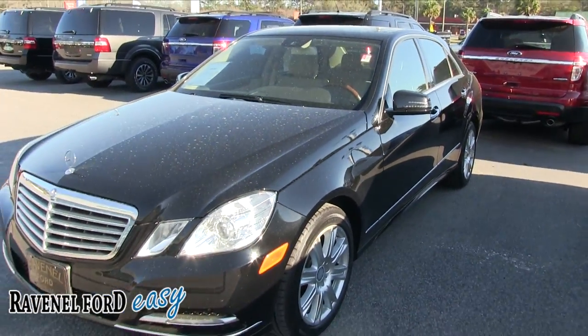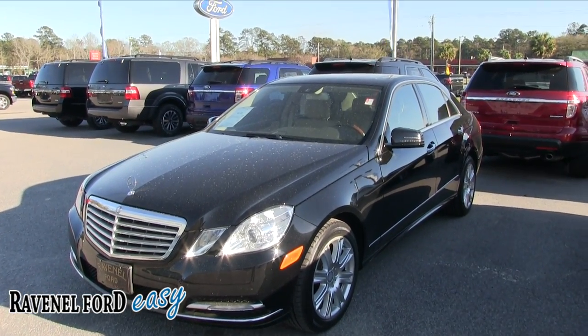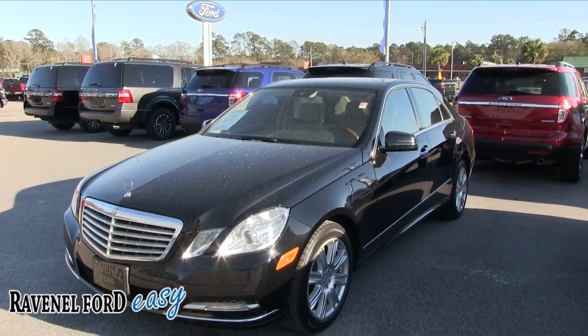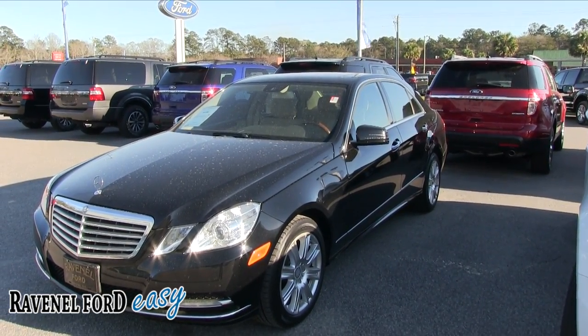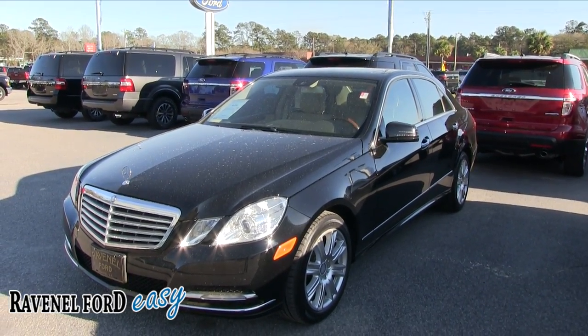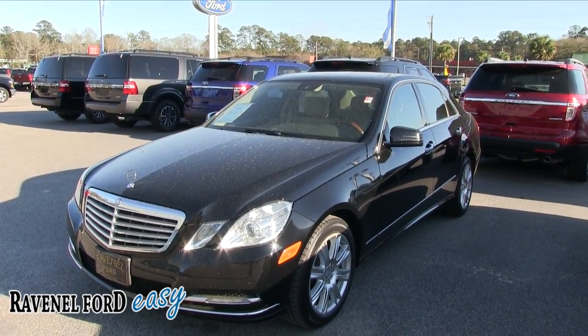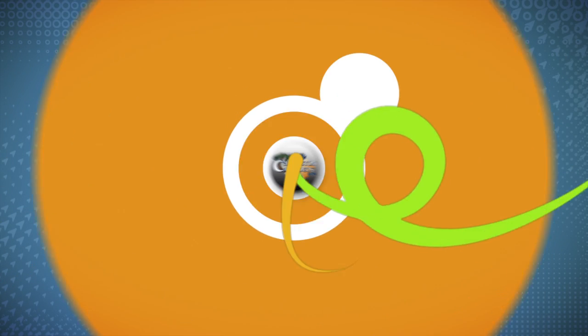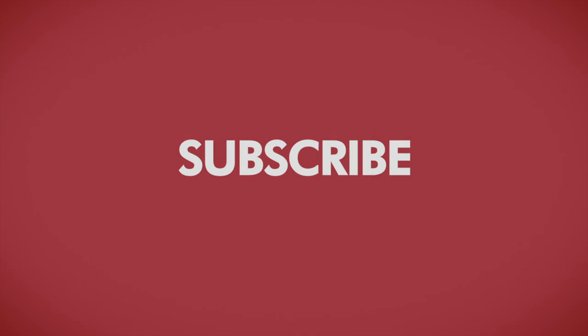Well, you saw it folks, right here at Ravenel Ford — the Mercedes E350. Come on down and see us today. We do look forward to earning your business. Thanks for watching the video on our YouTube channel — we have over 2,500 videos. It's one of the largest car databases on YouTube today. Always remember Ravenel Ford: no closing or dog fees. It's really car buying made easy. Ravenel is only 15 minutes south down Savannah Highway past the Citadel Mall. We'll see you soon. Charleston Car Videos — your number one source for pre-owned car videos.